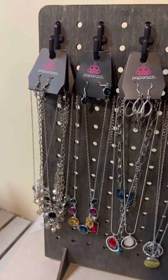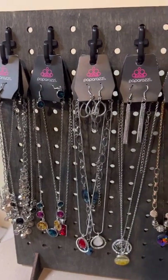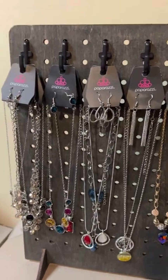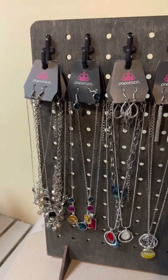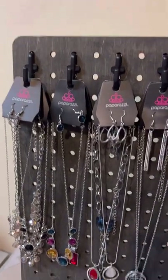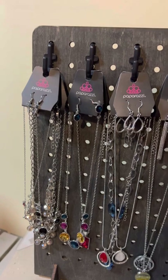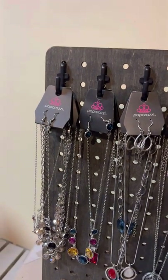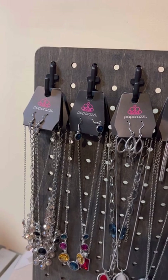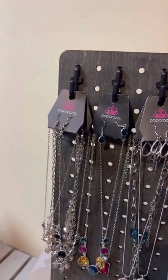Good morning everyone, welcome to Java and Jewels with Carmen. This morning I'm going to show you an array of necklaces, some bracelets, and some rings. Remember, if you like anything, screenshot it and send it to me in the PM and if it's available it could be yours. All new viewers will be invoiced after the live; current viewers will be charged every week.